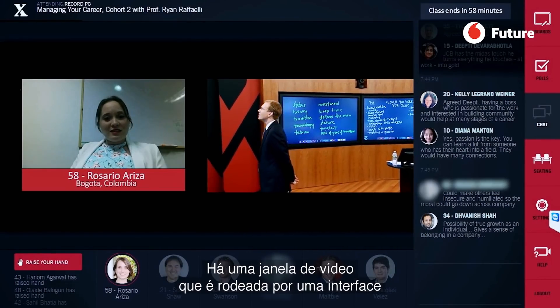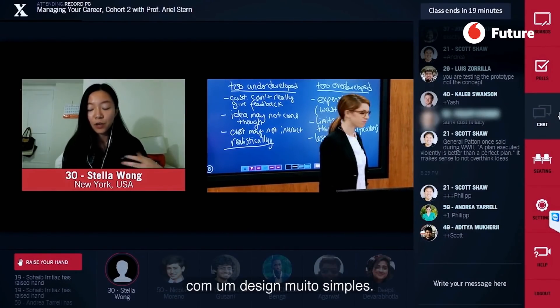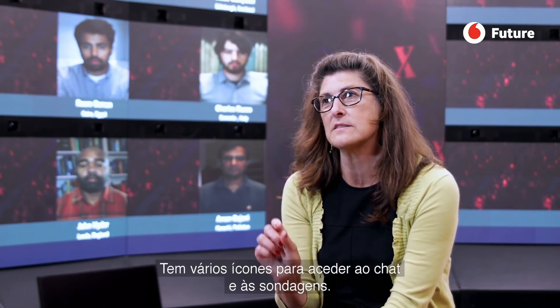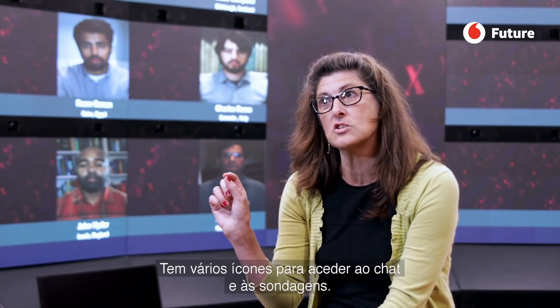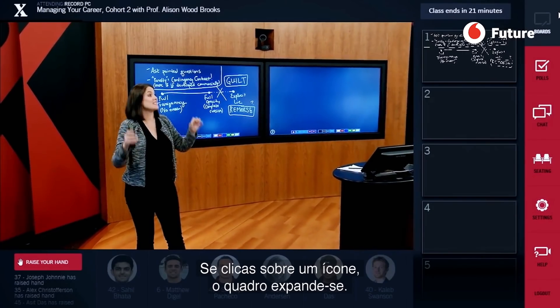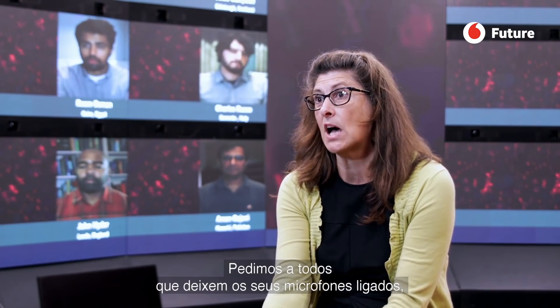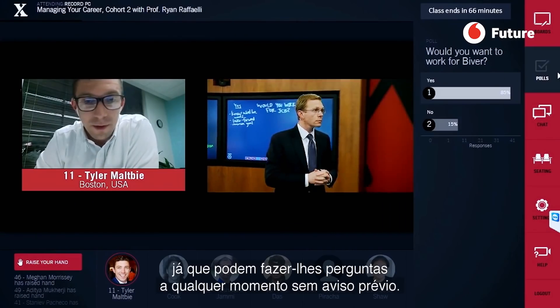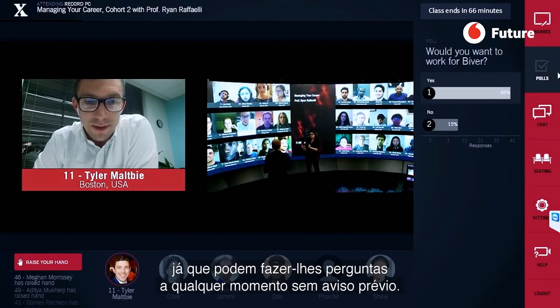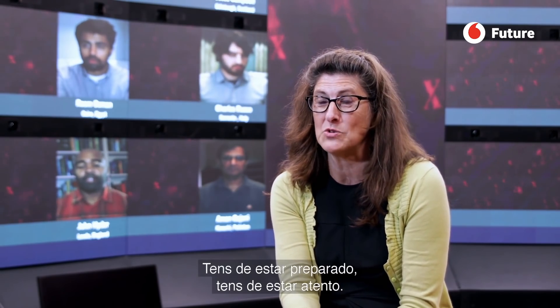Think of a video window with a streamlined interface around it, with several icons to access chat and poll. You can see the blackboards, and if you click on an icon, the blackboards expand. We ask that everybody keep their audio open and live, so they don't mute themselves — they could be called on at any point in time without raising their hand. We do something at Harvard Business School called the cold call, where faculty just decide who they're going to call on, so you need to be on your toes and paying attention.